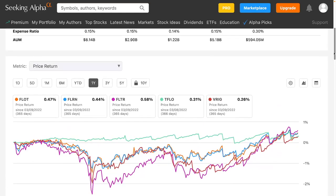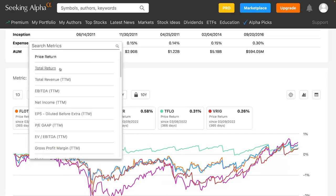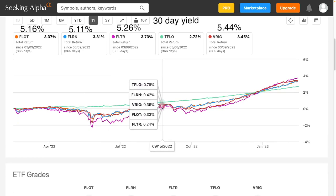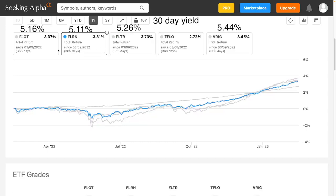Let's switch now to total return. Everything that was below zero changes. Now you can see we started trading above zero much sooner after getting the monthly yield and reinvesting it. The highest return was FLTR at 3.73% for the one year — that was the riskier one that went down quite a bit. Then FLOT, the iShares floating rate, at 3.37%, and then FLRN at 3.31%. TFLOW is more like a straight line — you can see how stable it is, but not as much return.